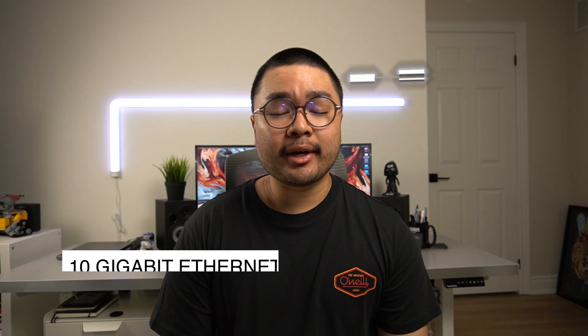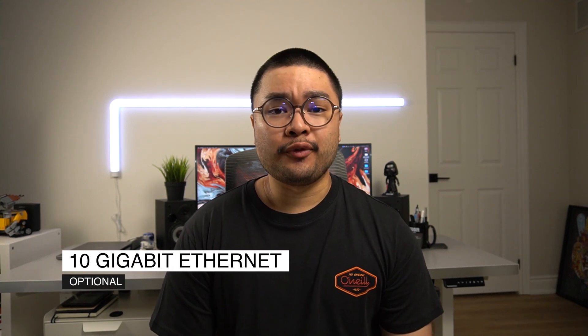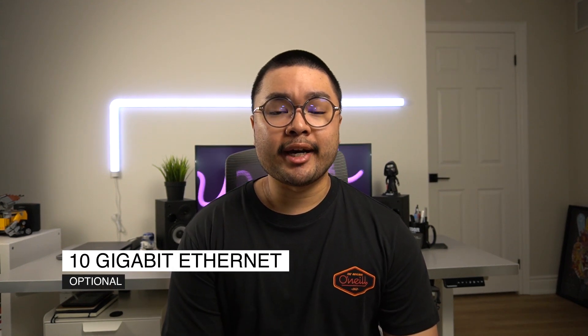Lastly, the 10 gigabit Ethernet — it's more for future proofing. Many of the internet providers in my area only offer gigabit internet, but once 10 gigabit becomes widely available, it'll be a nice upgrade to have.